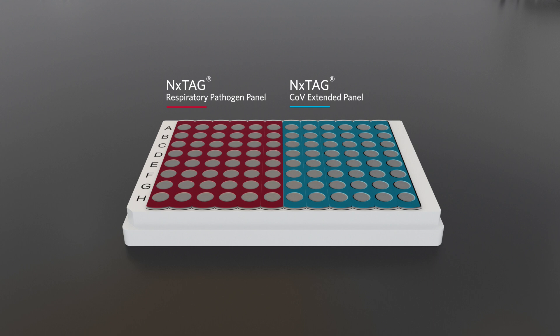Results are available in approximately three hours post-extraction by following the three easy steps of the NextTag Chemistry workflow.